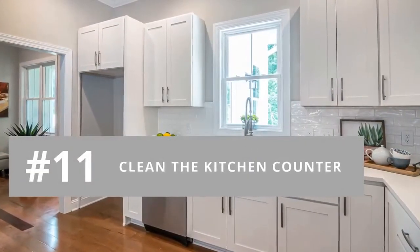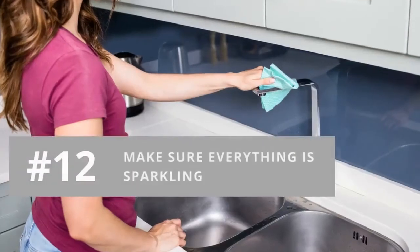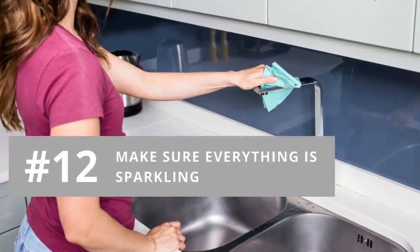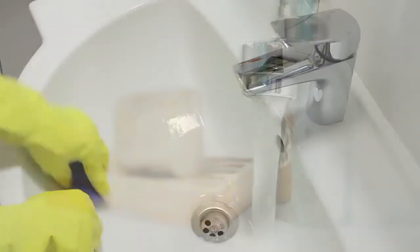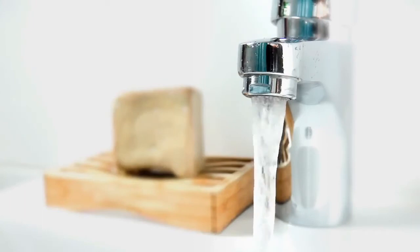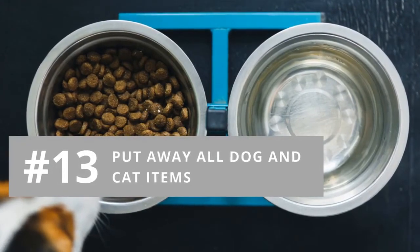Number eleven: make sure your kitchen counter is free of clutter and wiped clean. Number twelve: take a bottle of Windex and some paper towels and go through the kitchen and bathrooms to make sure everything is sparkling — this includes sink and bathroom fixtures, appliances, windows, and mirrors. Number thirteen: put away dog and cat bowls, toys and bones, and the litter box.